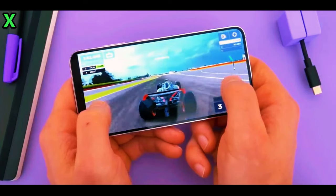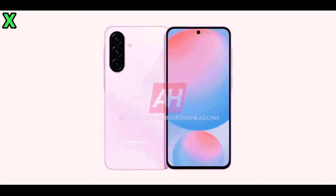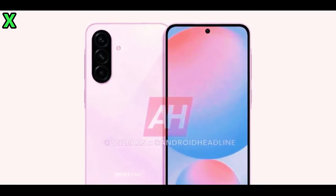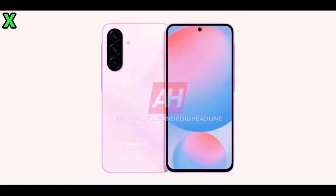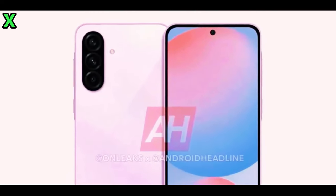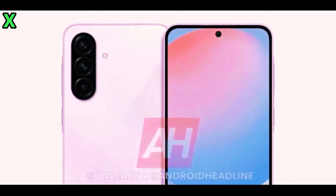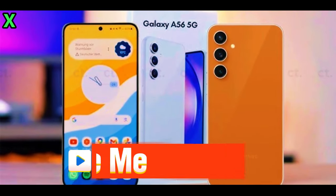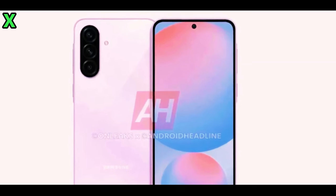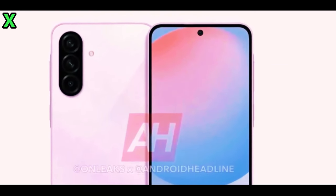In terms of camera capabilities, expect a triple camera setup on the back with a 50-megapixel main sensor, complemented by additional lenses for ultra-wide and macro photography. Plus, there's a 32-megapixel front camera for selfies. With upgrades like faster charging, a powerful chipset, and a fresh design, the Galaxy A56 looks like a big step forward for Samsung's mid-range offerings.